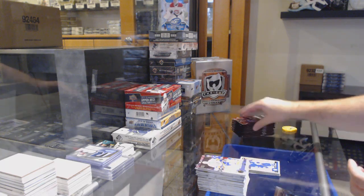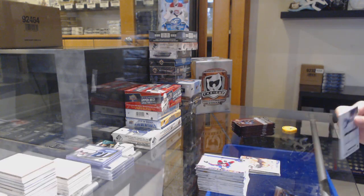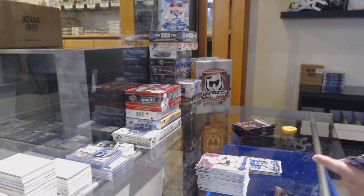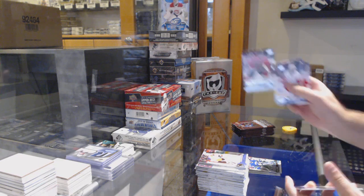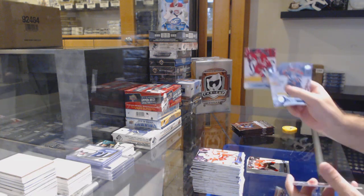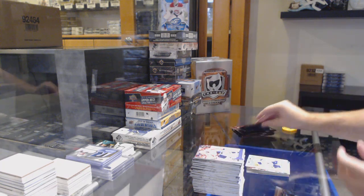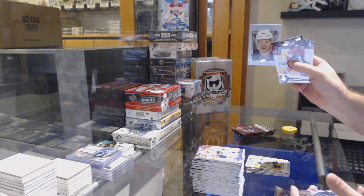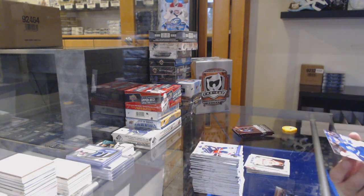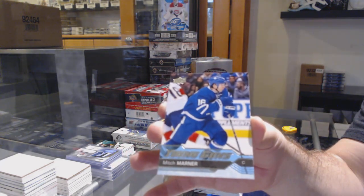Marquee rookie of Marner for the Leafs. Canvas of Brayden Schenn. Thatcher Demko Young Guns. Michael Campney Young Guns for the Hawks. Canvas of Justin Faulk for the Carolina Hurricanes. Buffalo Sabres retro of Okposo. Portrait of Larsen for the Ducks. We got a Young Guns Mitch Marner for the Leafs.